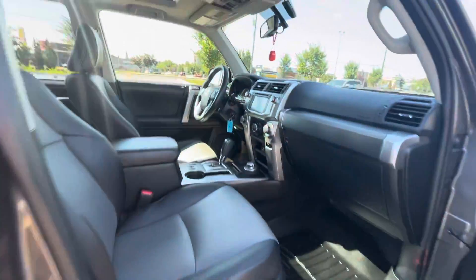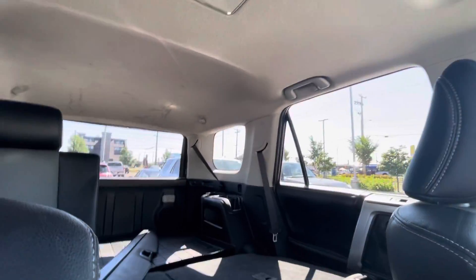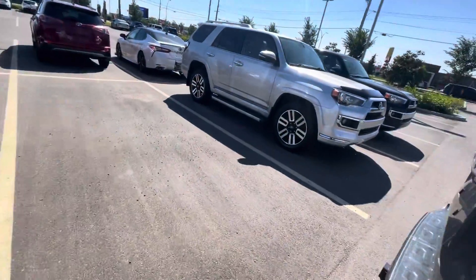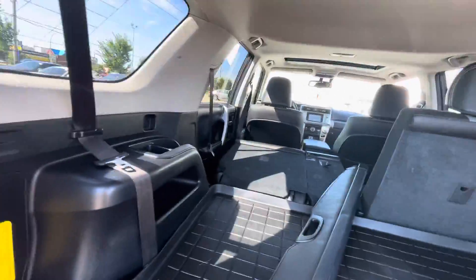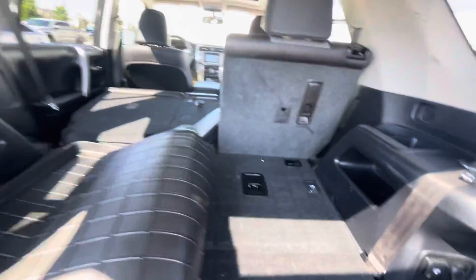Now if you look inside, from inside it's in a very clean shape. There's good room in here. As you can see, there is a third row of seats.